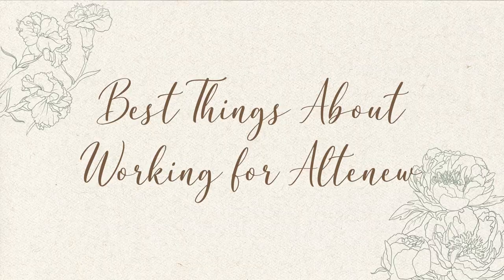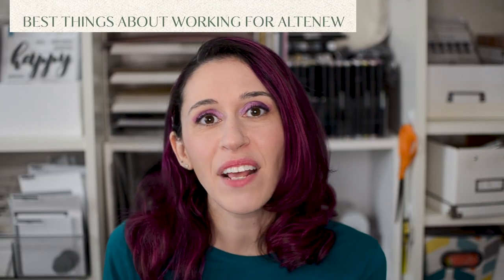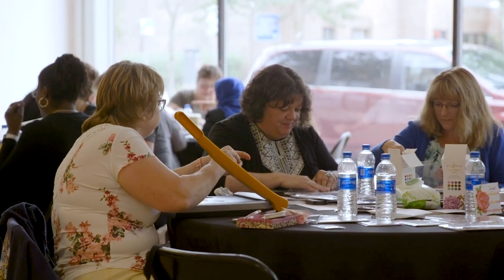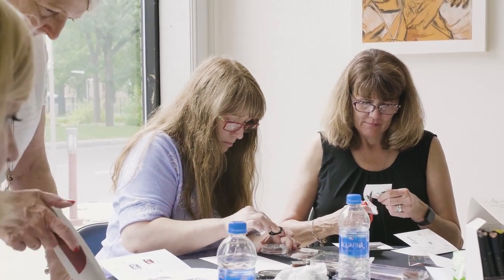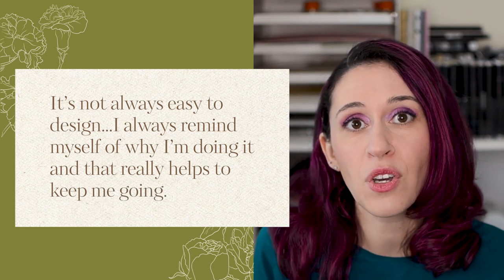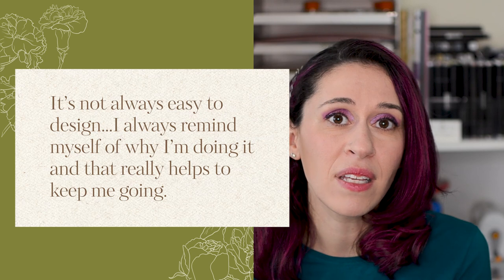One of the best things about working for Altenew is the team we have and the family we've created, and that helps motivate me to continue doing the best I possibly can — creating amazing products not just for the girls on our team but also for the customers: the people who need crafting to get through a difficult time, who do it for therapy, or just as an excuse to hang out with friends creatively. It's not always easy to design, and sometimes being stressed or having things going on in life makes it more difficult, but I always remind myself of why I'm doing it and that really helps keep me going.